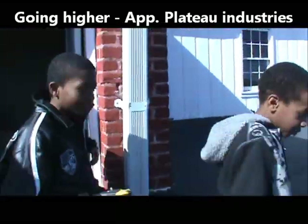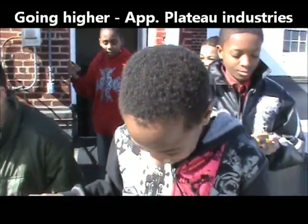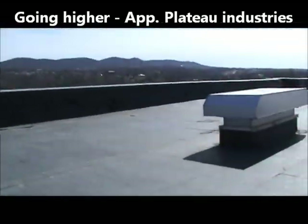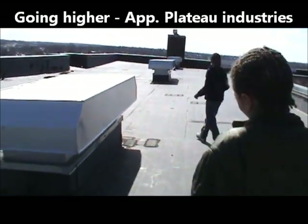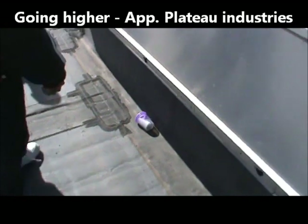Stay with me please. Now leave it open. Alright, take a look at your GPS. It's this way. Don't go anywhere near the edge. I see it.